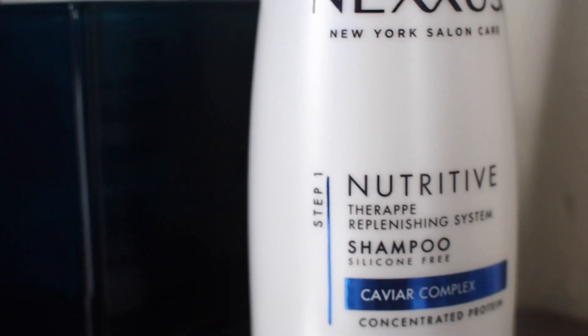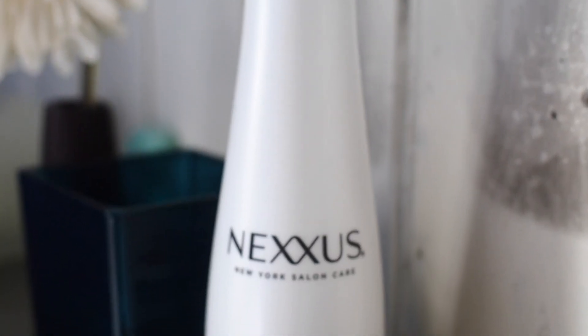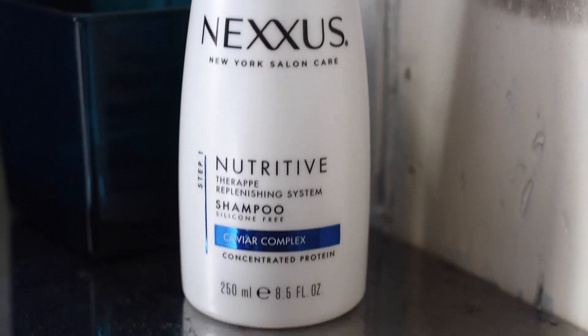So you've got the Nexus Nutritive Ultimate Moisture Shampoo, and this is incredible. It's got caviar complex in it, which is brilliant, and it really works to help replenish proteins in your hair and give your hair a really nice, good clean.